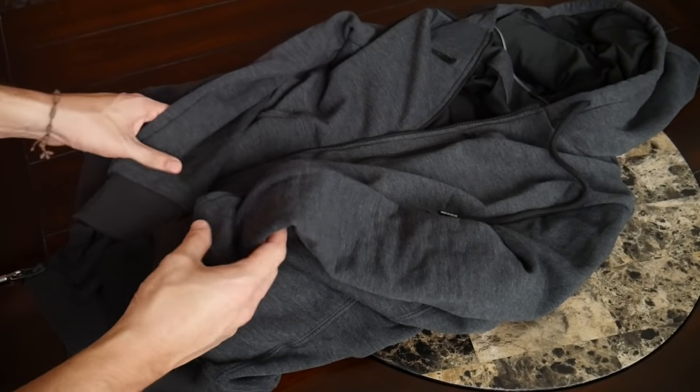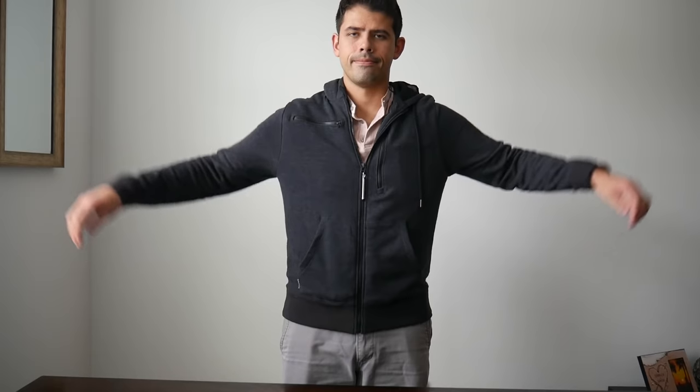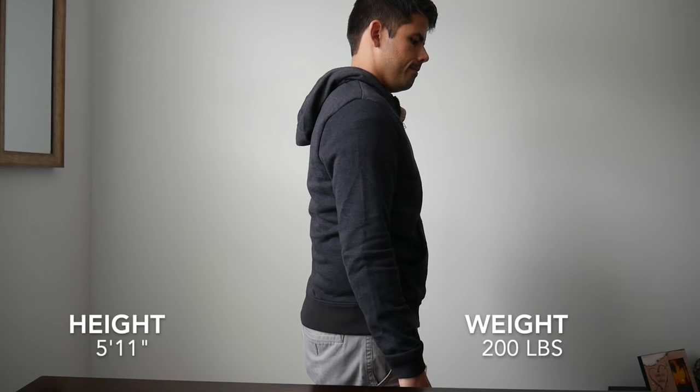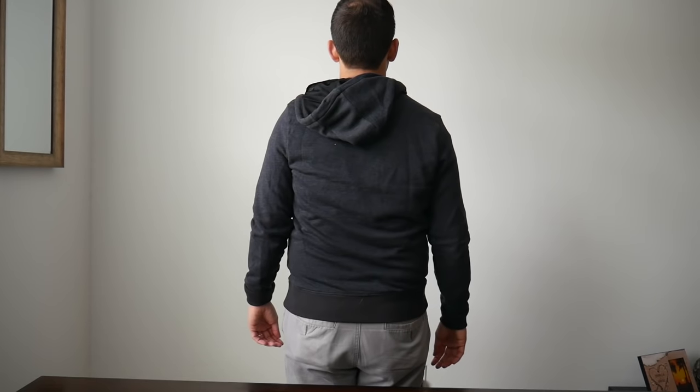With an item like this, one of the biggest concerns is the fit. The size I have here is a medium and it fits me really well — that's the size I would typically order in a jacket or hoodie. It hugs my body pretty nicely, not too tight and not too big, and the length of the sleeves is just right. I'm 5'11" to give you an idea of how the jacket fits, so for me this was a really great fit and I recommend ordering close to your typical size.